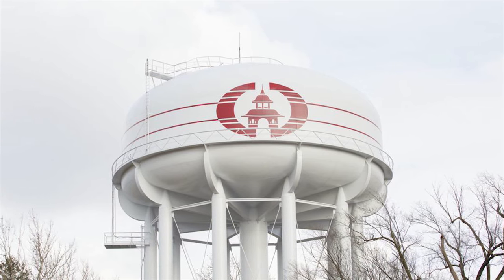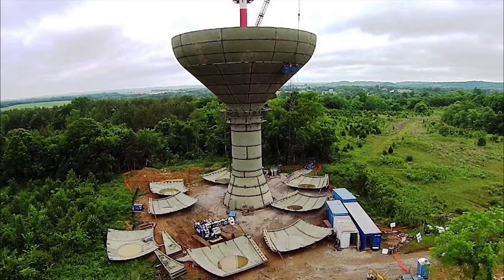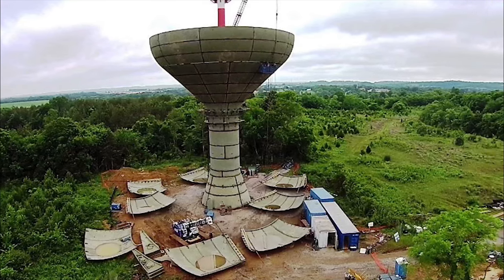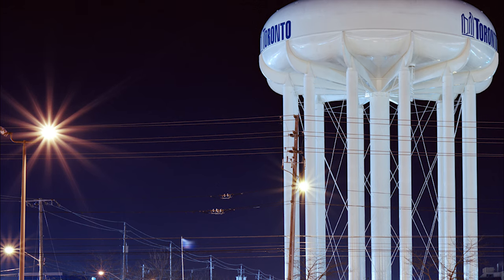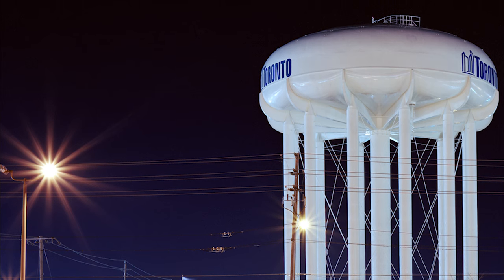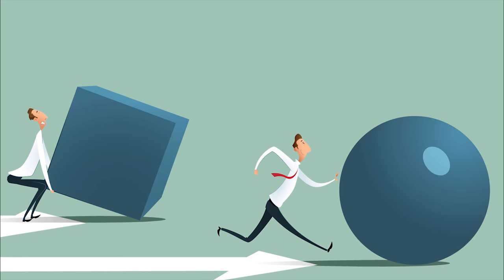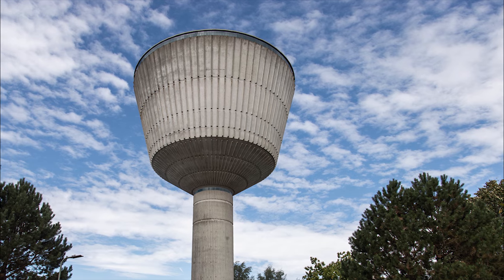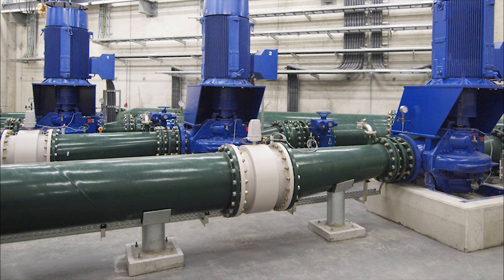Of course, water towers are still being constructed, but the reliance on them is slowly decreasing as our technology improves. Water towers have been used for many centuries and are still used today due to their simplicity and, until recently, unbeatable efficiency. However, the enormous cost of building and maintaining them, along with improvements in technology, have led to many alternatives emerging, like water pumping stations.